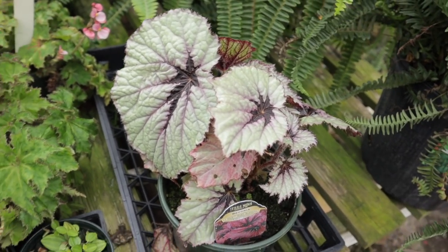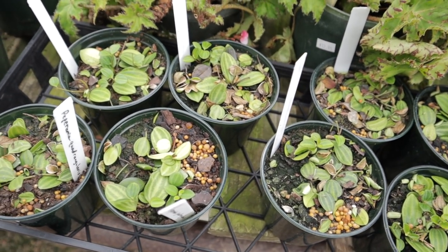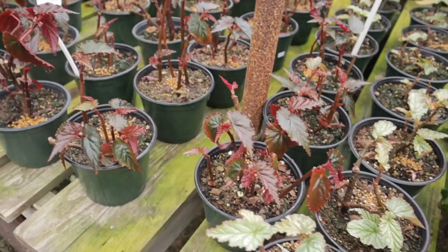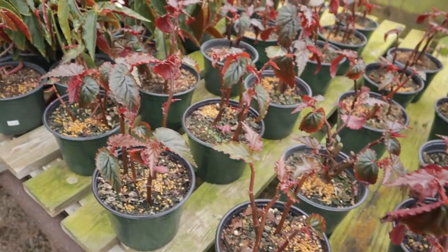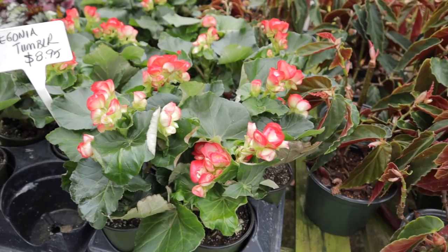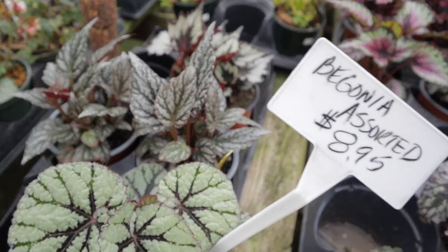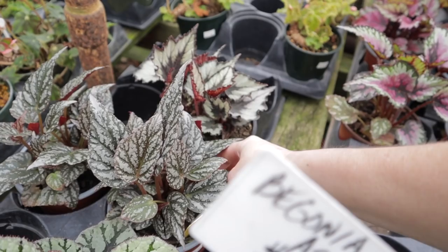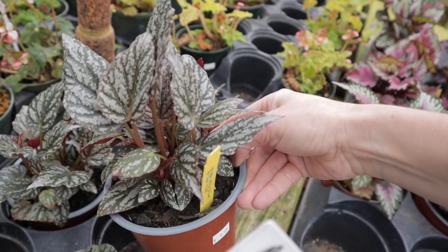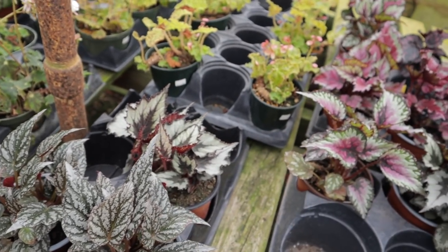They have some of these cute little peperomia quadrilaris — they look like really big string of turtles almost. They always have a good assortment. Frosty begonia, begonia Linda Dawn, begonia torch pink, and the prices here are just unreal. Begonia tumbler. So this is where I thought I saw the one that looked like pink minx. It's supposed to be a bit more pink than that. Jolly silver — it's still really cute though for $8.95. That's a maybe actually on that.